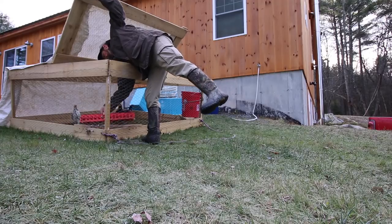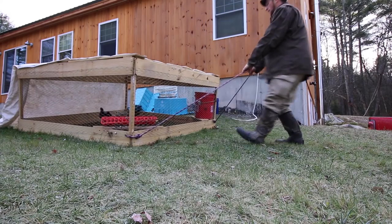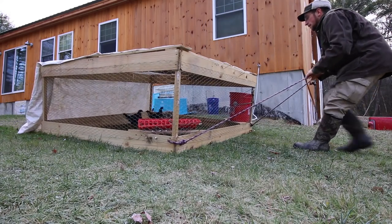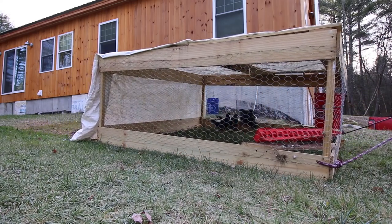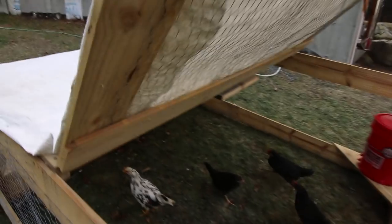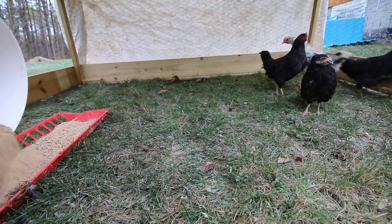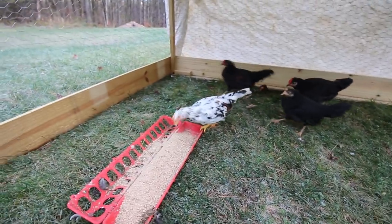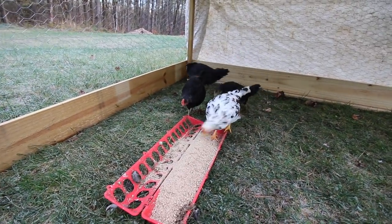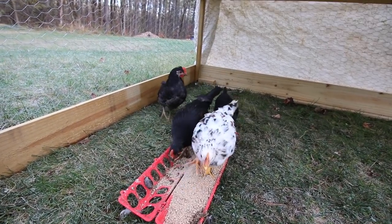Good morning, birds. Nice and cold. We give them some extra feed since it's so cold out — it'll help them keep warm. The Icelandic chicks are doing great. They're growing perfectly for us; they're nice and cold hardy, doing good in this chilly weather.